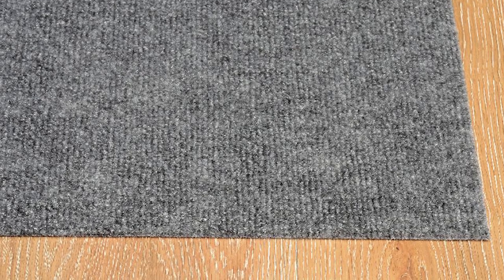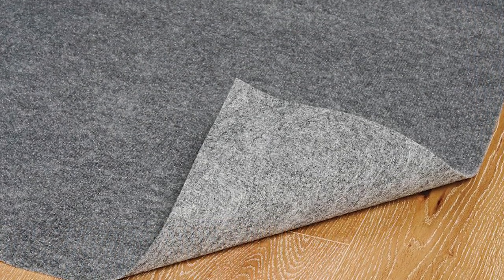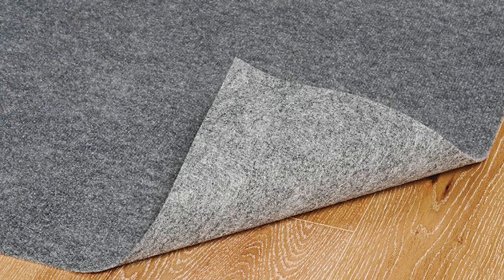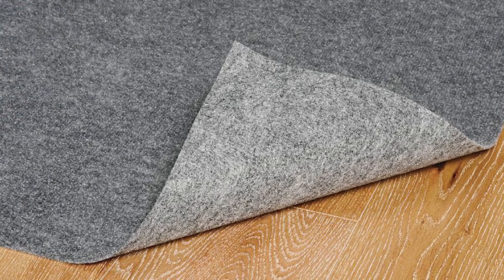It's also hassle-free to clean, as a quick vacuum or a hose would do. And that just affirms its durability, because it's an all-around rug that you can use. It also features Duralock, which guarantees it will never fray, zipper, or unravel.